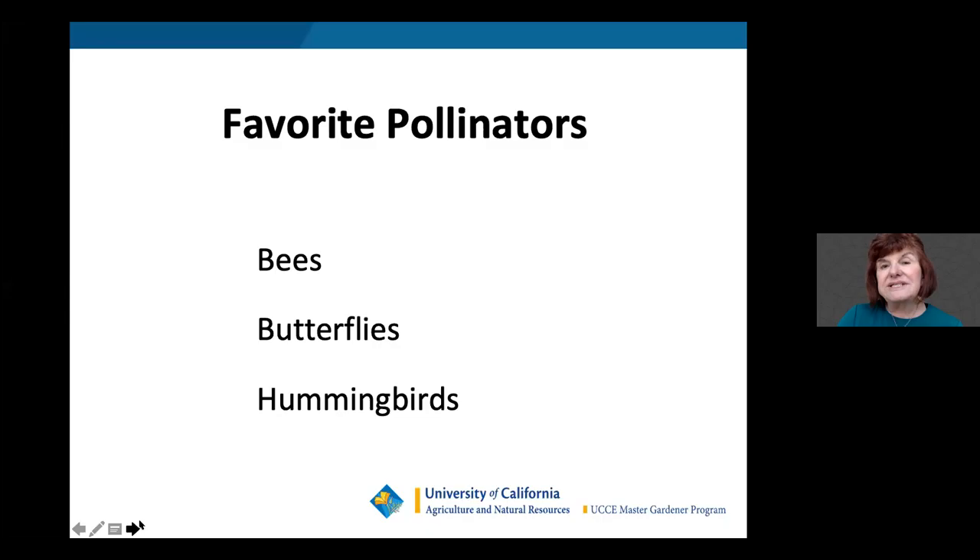Today we'll focus on the pollinators that do the most work in the garden: bees, butterflies, and hummingbirds. Other pollinators include wasps, beetles, bats — in fact, at the San Francisco Botanical Garden there's a magnolia species that can only be pollinated by bats — as well as moths, wind, and water, which spread pollen from flower to flower.